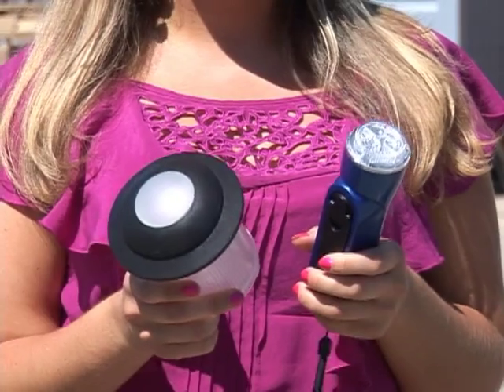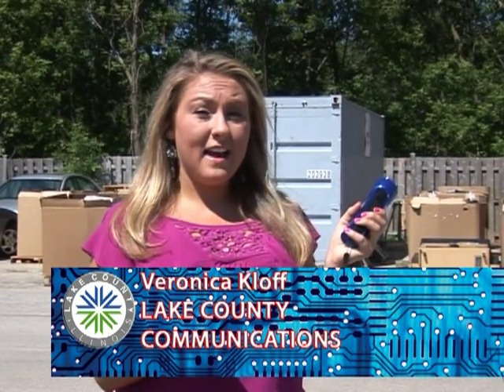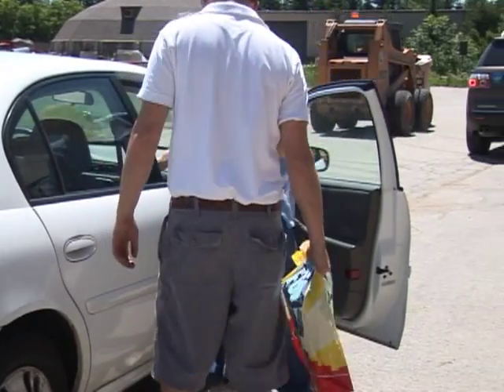Electronics recycling will help save the earth. We're here at Swalco's event for Electronics Recycling, and I'm here with Merle Ann Rand Paul, who's going to tell us more about this event today. We're here at the Highland Park Firearms Training Center, which is one of Swalco's electronics drop-off sites.